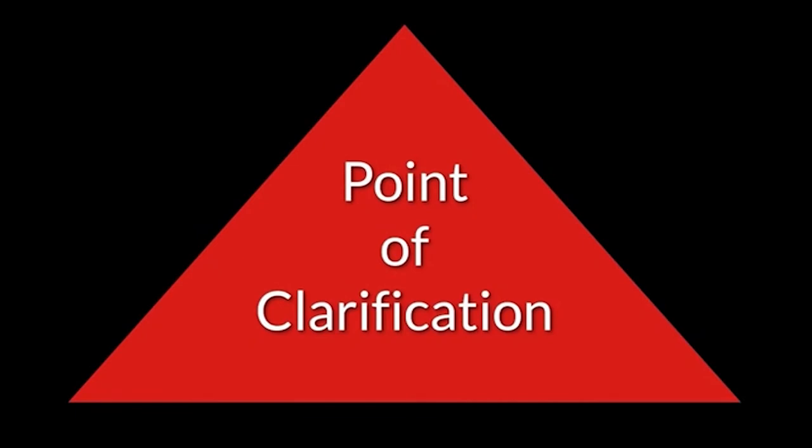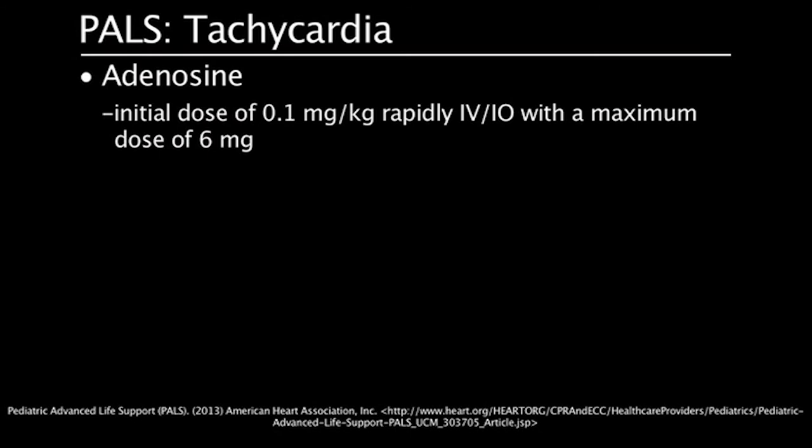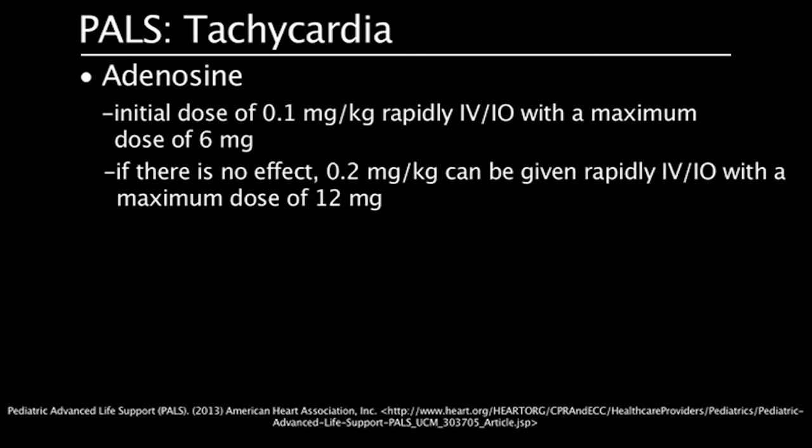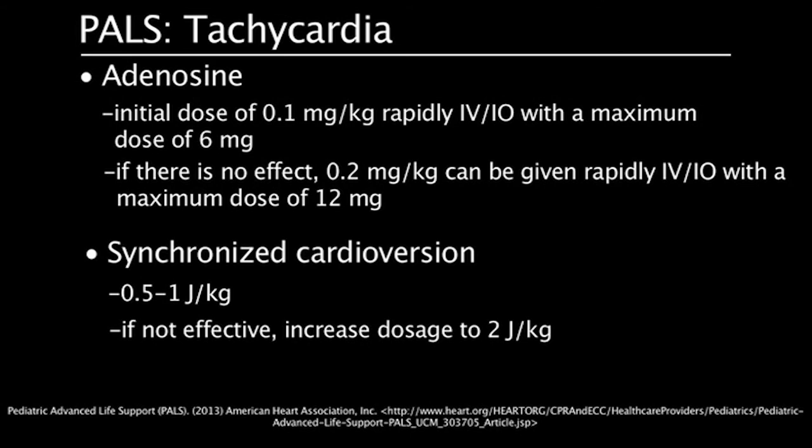Point of clarification: The general dose of adenosine is initially 0.1 mg per kg rapidly IV or IO, with a maximum dose of 6 mg. If there is no effect from the initial dose, 0.2 mg per kg can be given rapidly IV or IO, with a maximum dose of 12 mg. Synchronized cardioversion is initially 0.5 to 1 joules per kg. If not effective, increase dosage to 2 joules per kg.